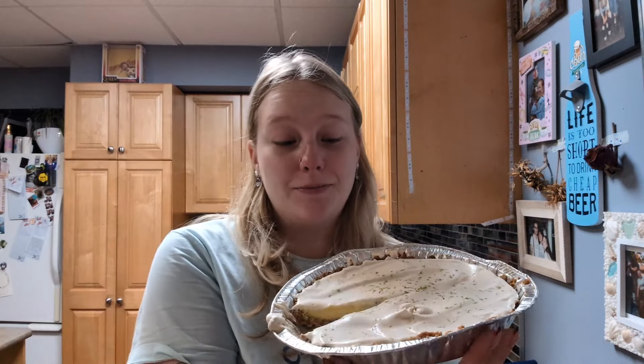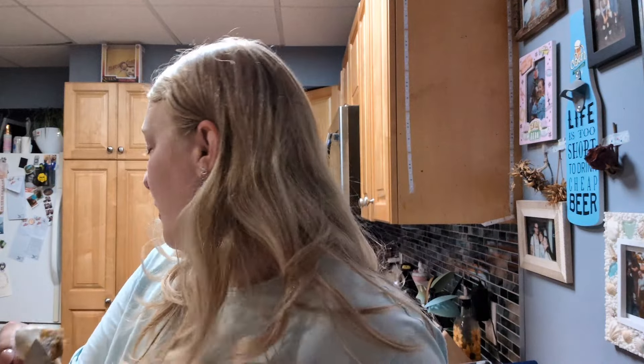I made homemade key lime pie for Thanksgiving dinner — this is just a trial run. I doubled the recipe and made two. Completely homemade — look at this! A perfect buttery graham cracker coconut crust, homemade key lime filling with extra lime, and homemade whipped cream made with brown sugar and lime zest.